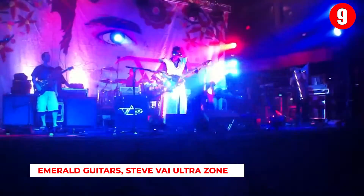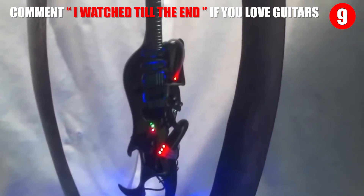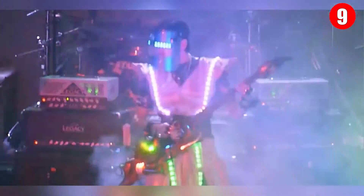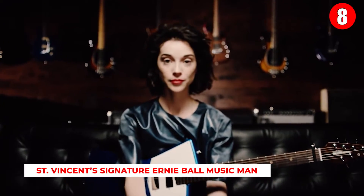Number 9: Emerald Guitars Steve Vai Ultra Zone. Ireland's Emerald Guitars have been setting the bar for style and innovation. Their alien and bahamut models are known for amazing structure and revolutionary design, but the Steve Vai Ultra Zone model stands out most. This guitar is an exact replica of the one Steve Vai is holding on the Ultra Zone album cover — a true case of life imitating art.